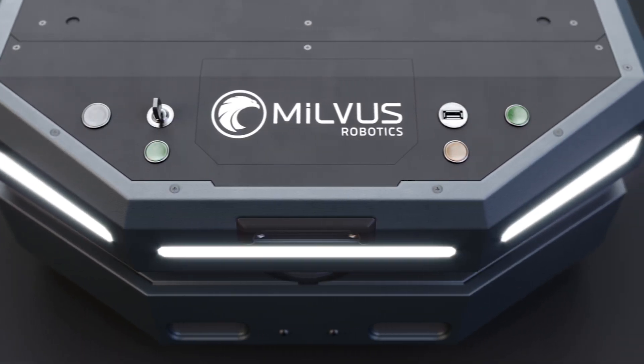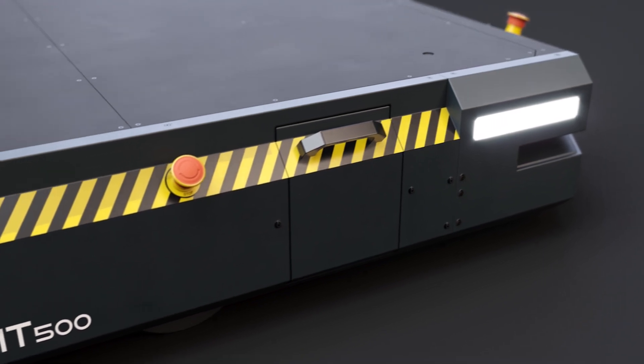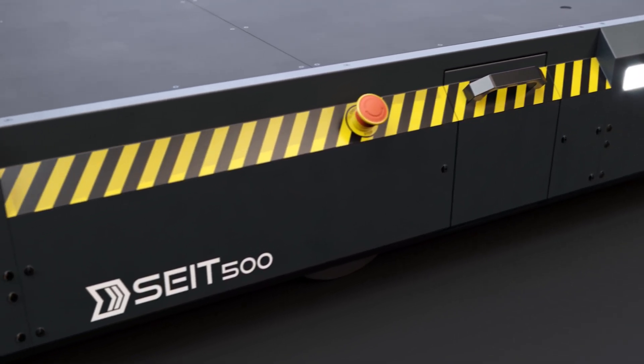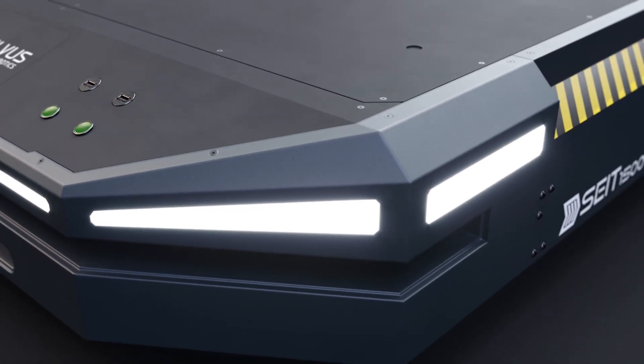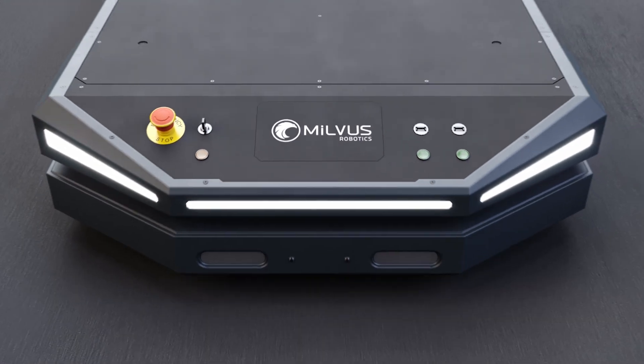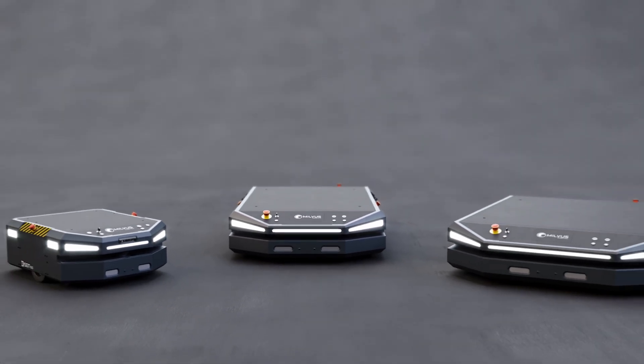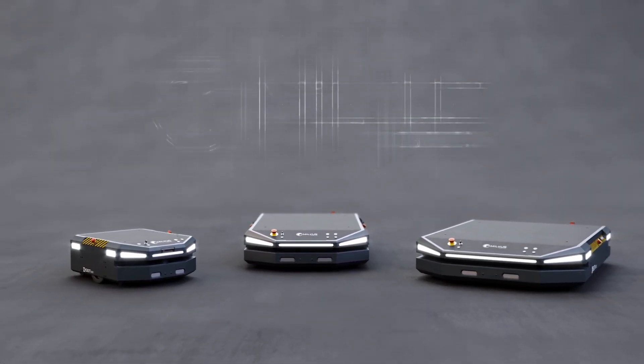Imagine a robot that could help you with any type of transportation in your workspace — a robot that could work safely side-by-side with your employees and provide flexible solutions for any type of transportation to improve the efficiency of production. What's more, imagine that it was ready to use within hours, without any need for extra infrastructure.